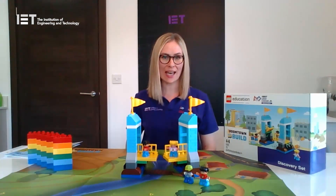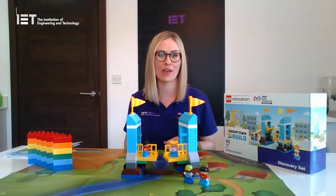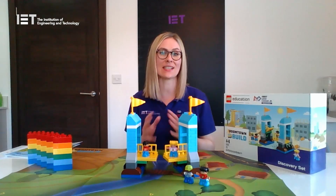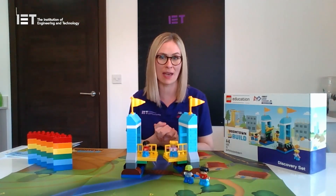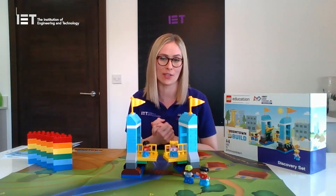Hello everyone, I'm Lucy and welcome to the IET. This is the First Lego League Junior Discovery at Home edition. First Lego League Junior Discovery is a fantastic science, technology, engineering and maths STEM program for children aged between four and six years old.